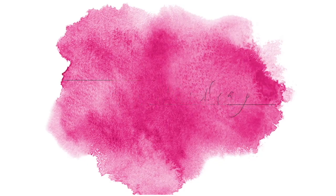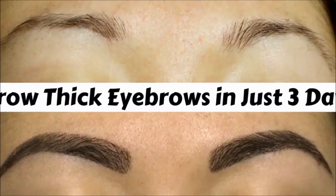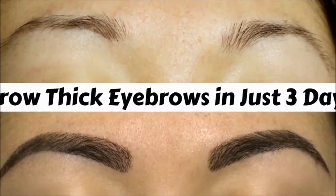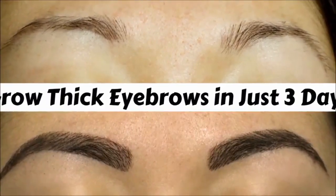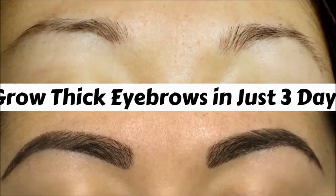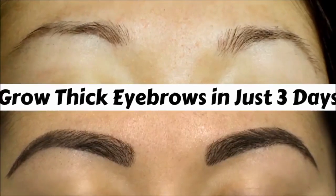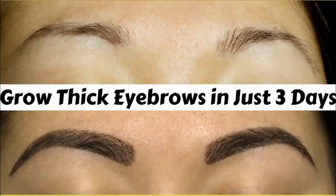Hey everyone, I am Tan and welcome back to my channel. Today I'm going to share with you an amazing home remedy to grow your eyebrows extremely thick and strong in just three days. This home remedy is highly effective as it contains all natural ingredients which work really well in growing thin eyebrows into thick and strong eyebrows in just three days.